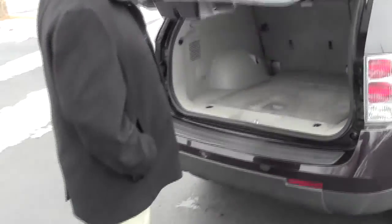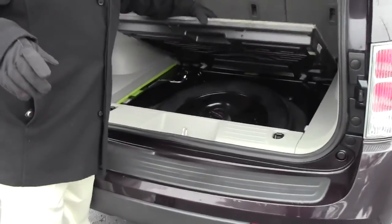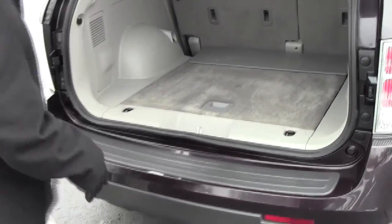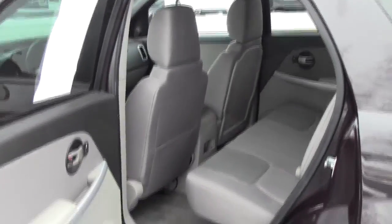Lots of room in the back. You do have your 60-40 fold down seats. Spare tire is underneath with your jack and tools. The Equinox is a five passenger with plenty of leg room space in the back and a flat floor. Latch system for child safety seats.